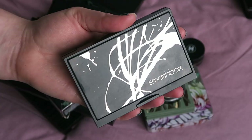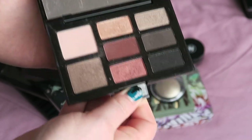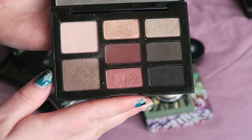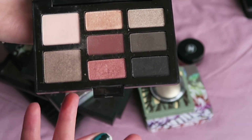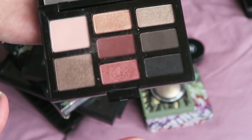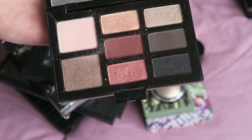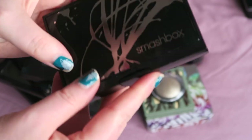Another thing I'm keeping is the Smashbox Cherry Smoke palette. I believe it was limited edition, so I don't think you can get it anymore, but it is absolutely beautiful. I have really gone on about this palette ever since I first got it. It's one of the few palettes I have that actually looked used before I started my no-buy — you could just tell how much I liked it. But since you can't get it anymore, I won't go on too much — I'm keeping it.